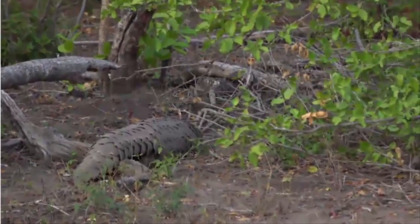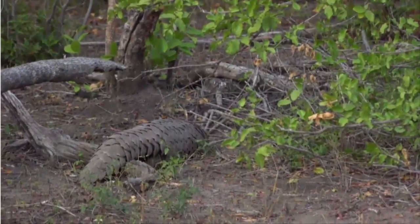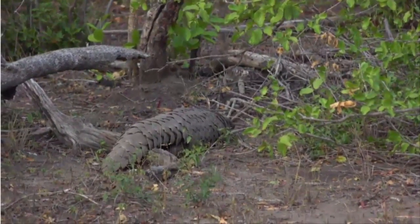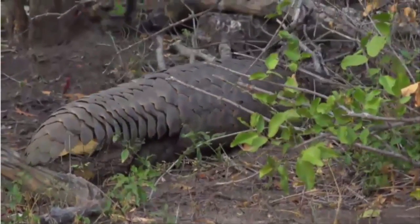Look at that! A pangolin! Isn't this exciting? He's just laid down. This is my first pangolin in the northern Saabi sands. Look at him! Look at those armor plates!